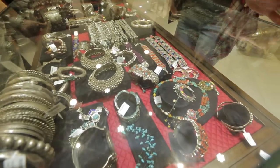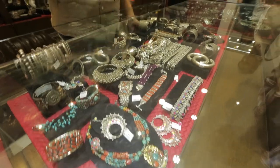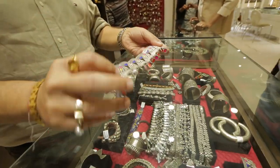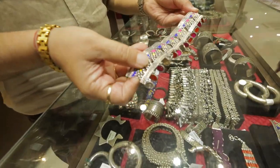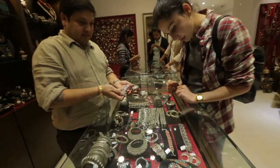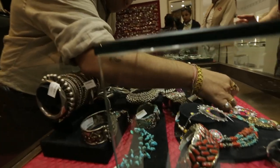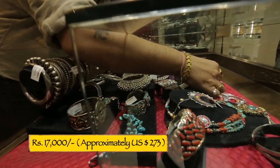What work is this? This is the new collection — I saw it online. Is this also Rajasthani? Yes, this is Rajasthani. And what are these priced at? These are also anklets, priced at about 17,000 rupees.